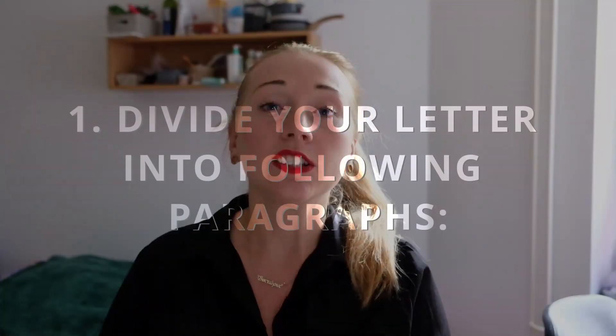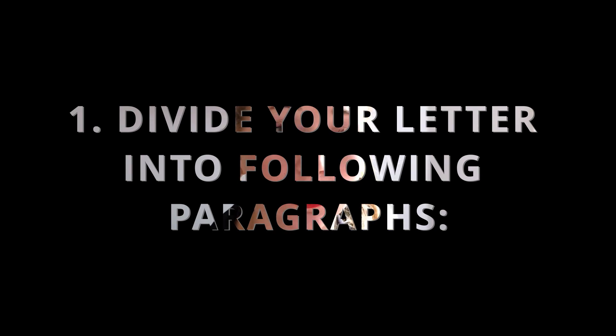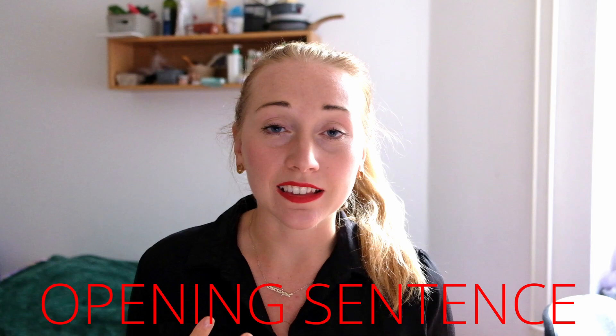Number one: divide your letter into different paragraphs, into different parts. It is probably quite useful to start your motivational letter with a sentence that in a very strong way reflects on what you're doing here — what you believe in, why you want to be in this course. My motivational letter started with one very strong sentence that reflected my thoughts and feelings towards the situation in the world that I want to improve thanks to this program.